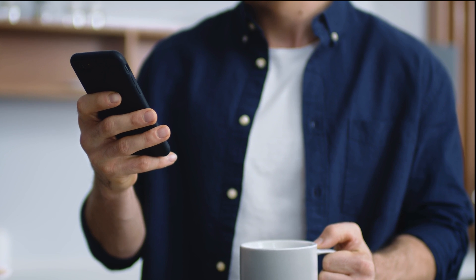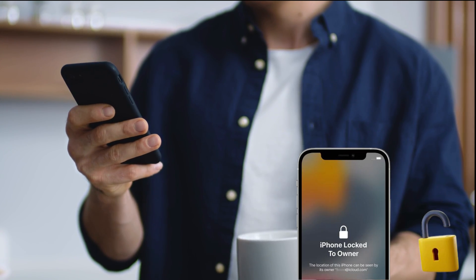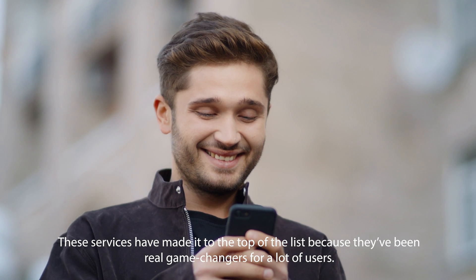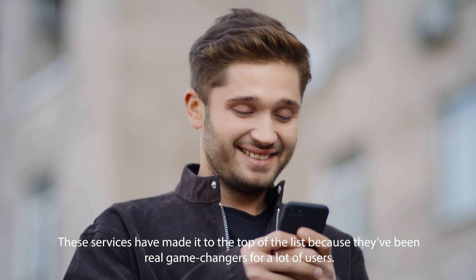Diving straight into the services that are going to be your best buds in dealing with the iPhone locked to owner message. Ever heard of Locked to Owner, iUnlock app, Safe Unlocks, and Unlocker's AI-powered unlocking web app? These tools are pretty much the superheroes of unlocking your device. They come in really handy for situations like when you bought a secondhand iPhone and it turns out it's locked. These services have made it to the top of the list because they've been real game changers for a lot of users.